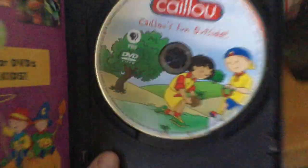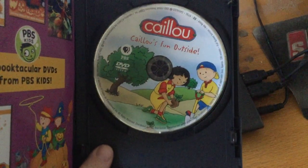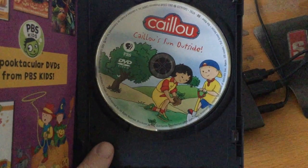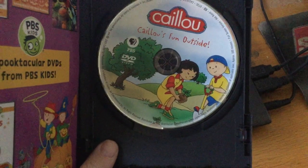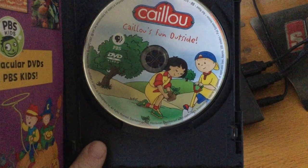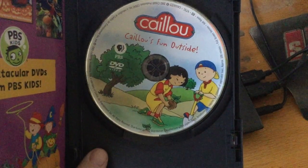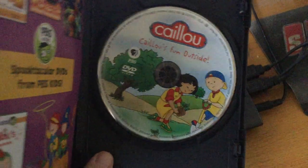Sorry, I know it's not in the best condition. Here's the disc itself — it has Caillou on it with his sister on it as well. It's Caillou's Fun Outside and it was made in 2010.